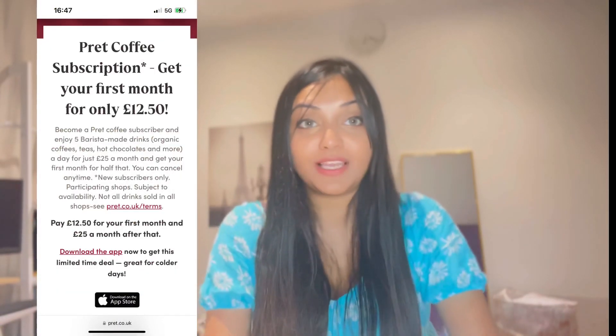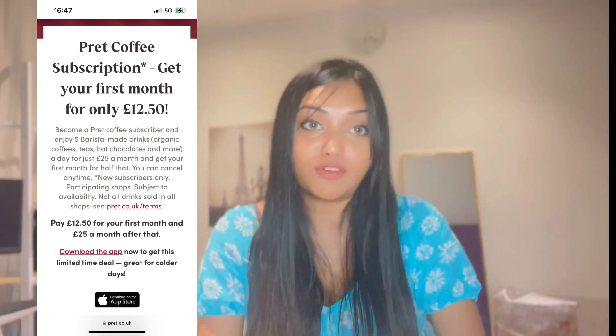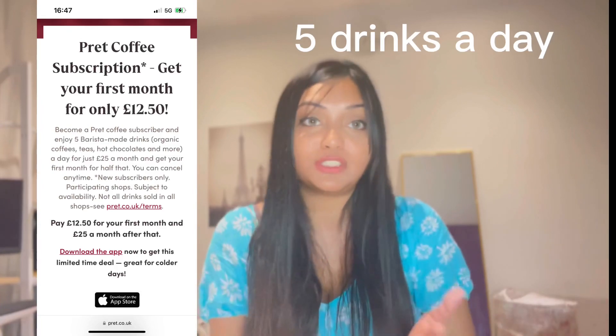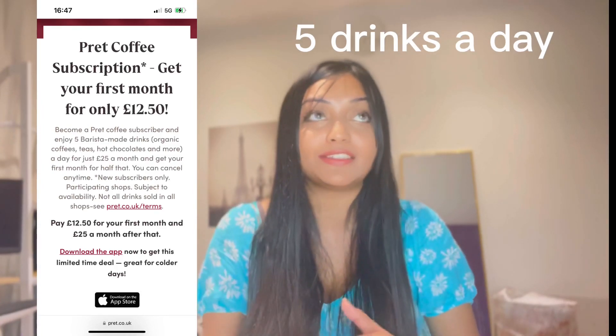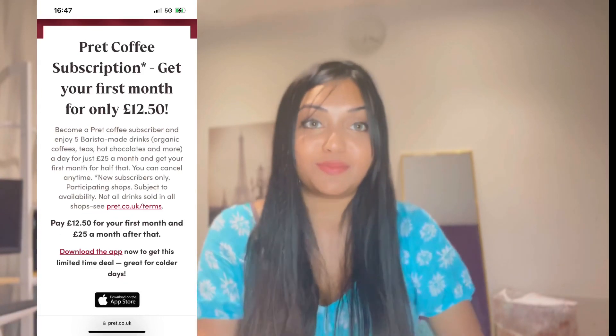Get the subscription of Pret, because you will just pay 25 pounds and you can take up to five drinks a day. They have a lot of options like hot chocolate, frappuccinos, coffee, and a lot more things. The best part is the first month you're going to get the subscription for only 12 pounds.